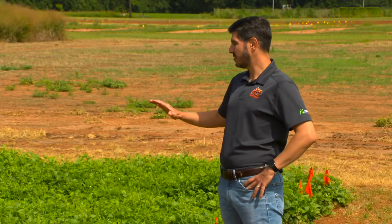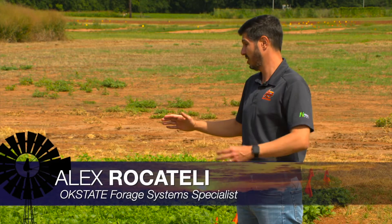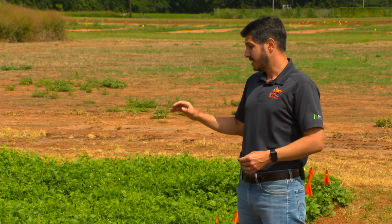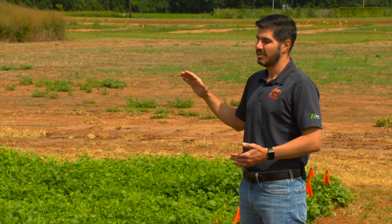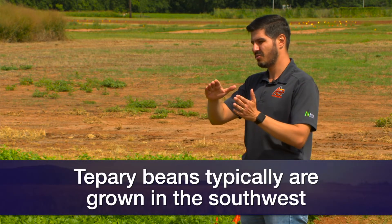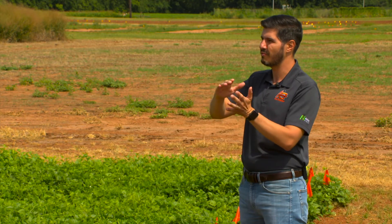We are researching tepary beans as a cover crop and also as a forage. Tepary beans originated here in the southwestern United States, northwestern Mexico, around the Arizona-New Mexico border with Mexico.